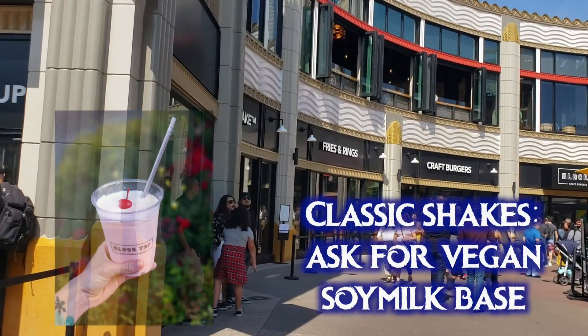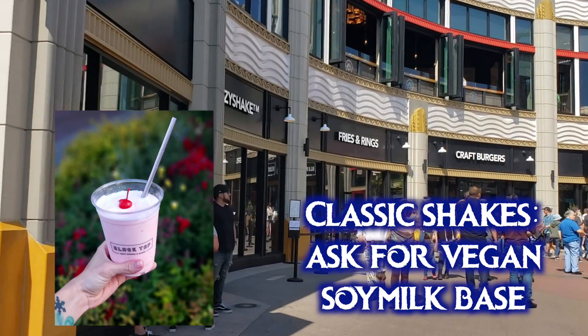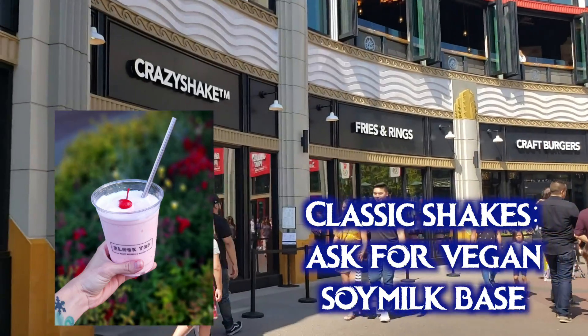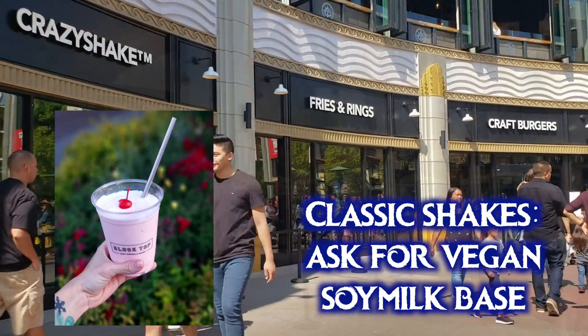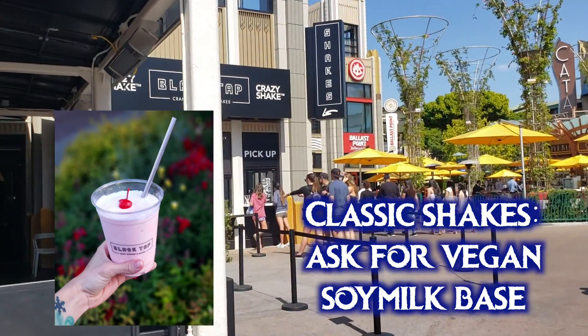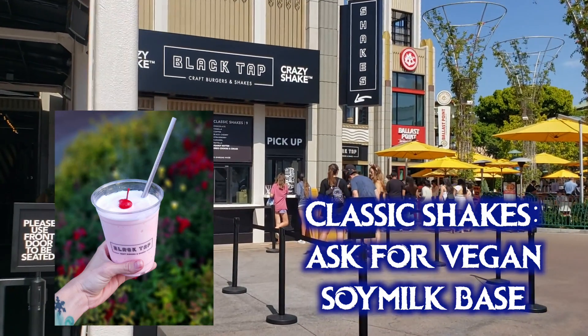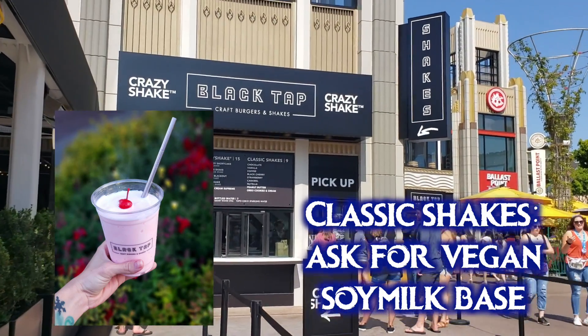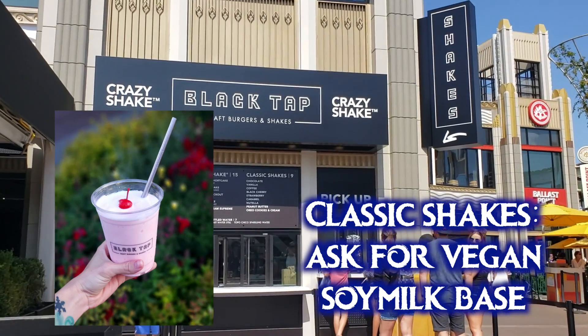They can also make you a vegan version of their classic shakes. You can order from inside the restaurant or from their walk-up shake window outside. The vegan version is made with a soy milk based vegan ice cream. To order, ask for the vegan ice cream base on the classic shake, then choose any flavor except Nutella which has dairy.